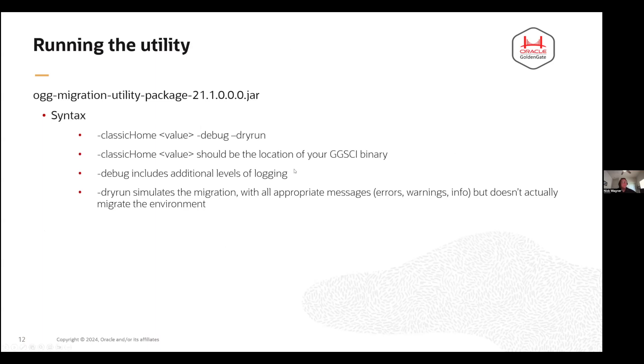The syntax for the utility itself is very straightforward — it's just a command line interface. There is a dry run option, so you can actually run this on your environment and it'll do a dry run: it'll look at everything, bring up all the appropriate errors, warnings, and info messages, and create all the logs to show you what will actually happen. I would recommend always doing a dry run first. If you turn on debug, you'll get additional information inside the log file giving you details about what's going on under the covers.